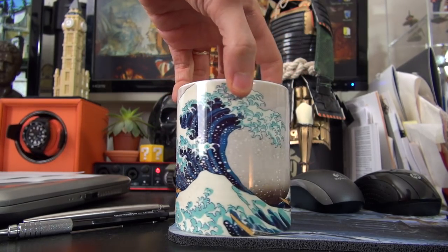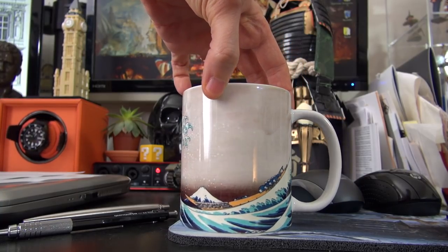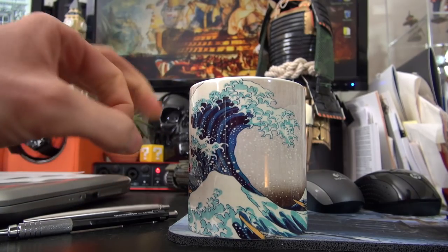That beautiful wave — as you guys know, I'm a massive Seiko SKX fan, and this was part of the inspiration for that very typical Japanese motif on a lot of the Seiko divers. Very, very cool gift. Actually, he gave me another gift, but I'll save that for another video. Big shout out to you, my friend.